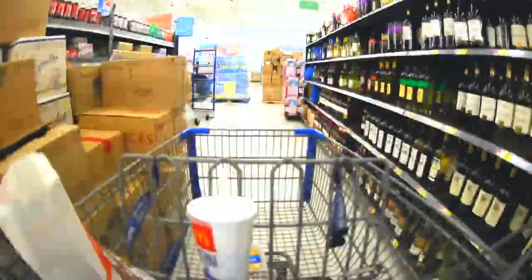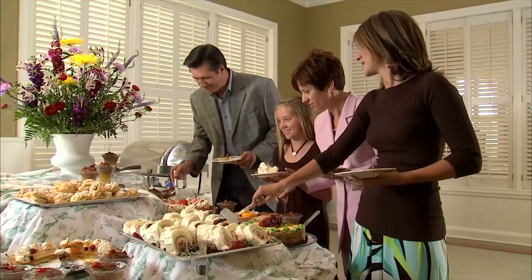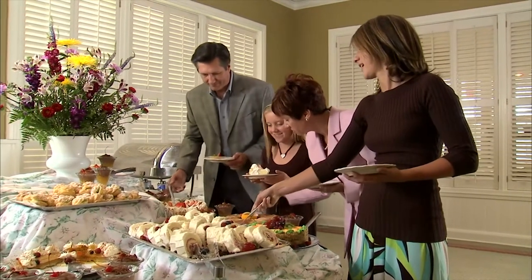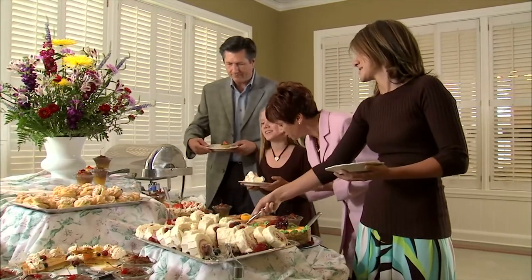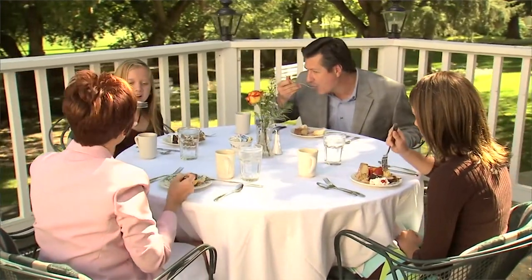Thanksgiving usually means grocery shopping, checking your list to make sure you have it all, going back to the grocery store, multitasking all day, and then a huge rush to get everything on the table hot all at the same time. Then everyone eats, it's all over, but then there's the cleanup. There's a lot of work that goes into that 45 minutes around the table with family and friends, but so important.